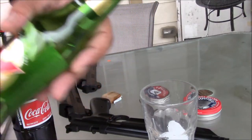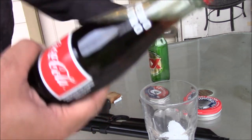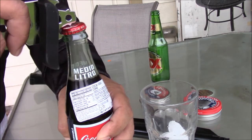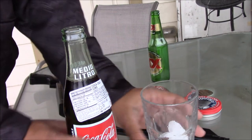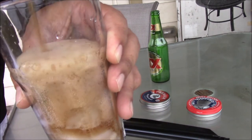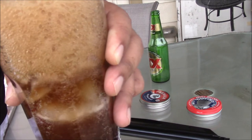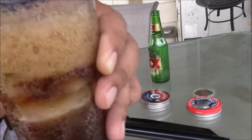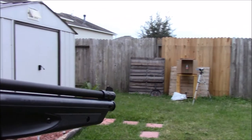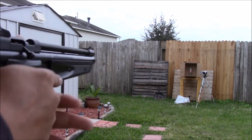Let's use a stronger bottle — how about this? Coke bottle, Crossman 1322, 10 pumps, still using the Crossman Premier Hollow Point.